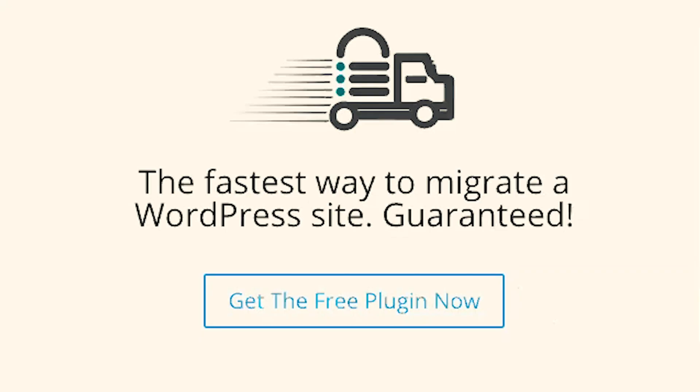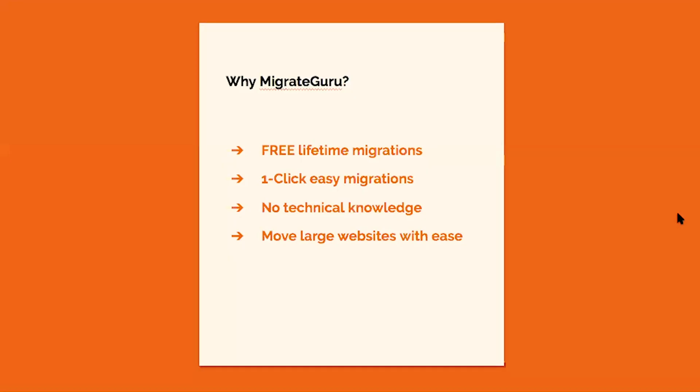I just want to let you know that I get it. Picking up and moving a WordPress website for the first time can seem a little bit intimidating and scary, especially if you've never done it before and if you are new to WordPress. That's why in this video, I'm going to share with you how easy it is to pick up and move your website. We're going to be using a WordPress migration tool called Migrate Guru.